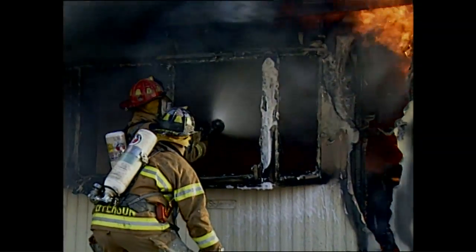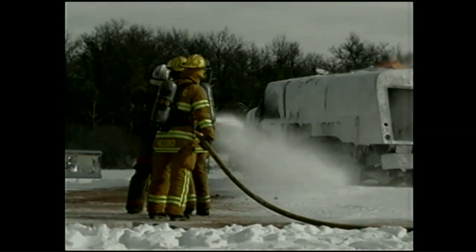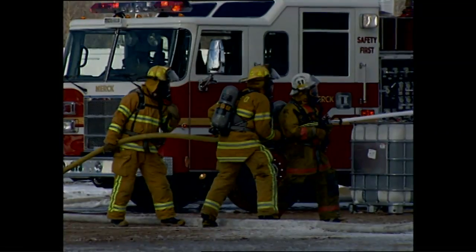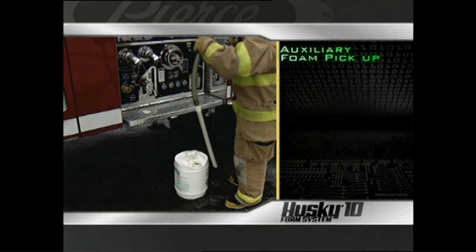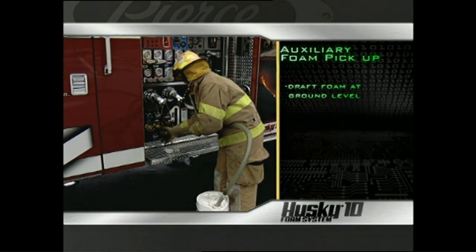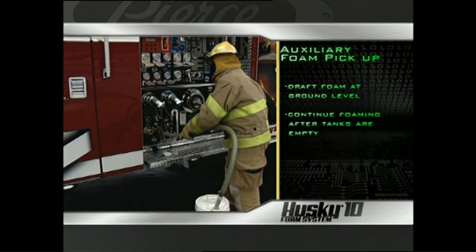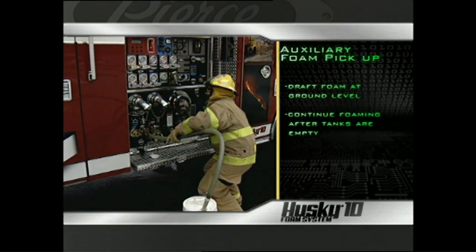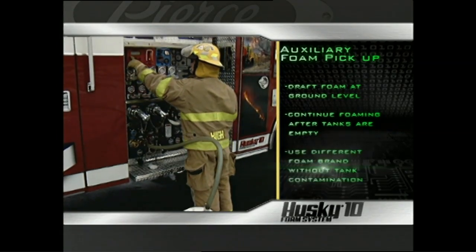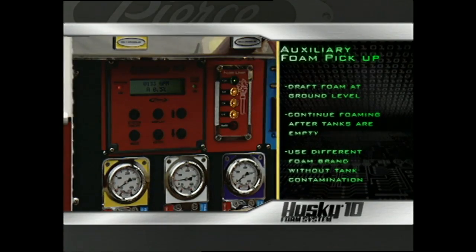A tanker spill requires around 130 to 150 gallons of Class B concentrate, but most vehicles carry only 30 to 40 gallons. With Husky 10's auxiliary foam pickup and pickup tube, you can draft concentrate from an external source at ground level, making it safer and easier to provide enough Class B foam for a major incident. It allows you to continue foam operations after the onboard foam tank is empty, and to draft a wide variety of foam brands without contaminating the foam tank.